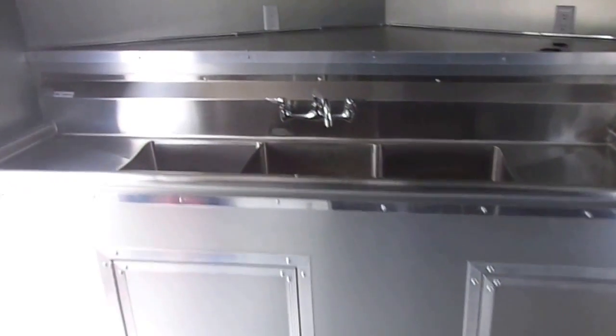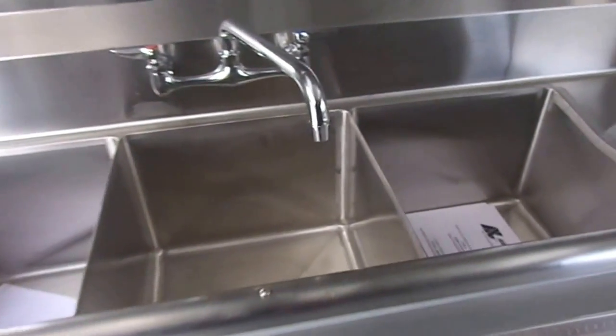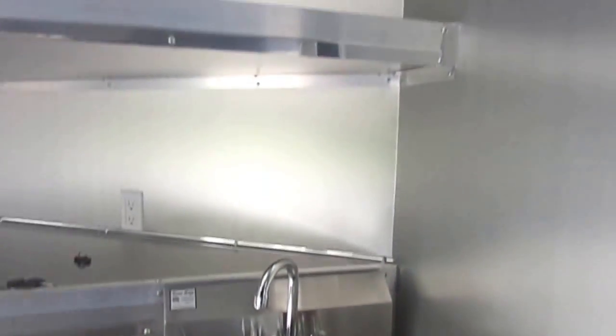We have a triple bend sink with washboards — each washboard is 15 by 15 inches, and each bin is 15 by 15 by 11 inches deep. We also have a hand wash sink, followed by an overhead shelf above.